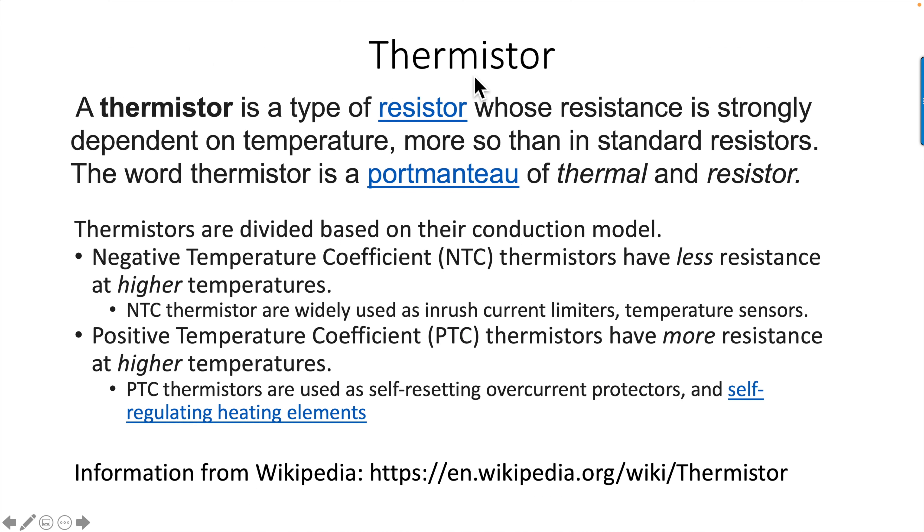Let's talk for a minute about what a thermistor is. A thermistor is a type of resistor whose resistance is strongly dependent on temperature, more so than standard resistors. The word thermistor is a portmanteau of thermal and resistor. A portmanteau is something like motor and hotel — you end up with motel. Thermistors are divided based on their conduction model. Negative temperature coefficient thermistors have less resistance at higher temperatures — these are widely used as inrush current limiters and temperature sensors like what we're talking about here. Positive temperature coefficient thermistors have more resistance at higher temperatures, but that's not what we're dealing with here. This information is from Wikipedia and a good article on thermistors.